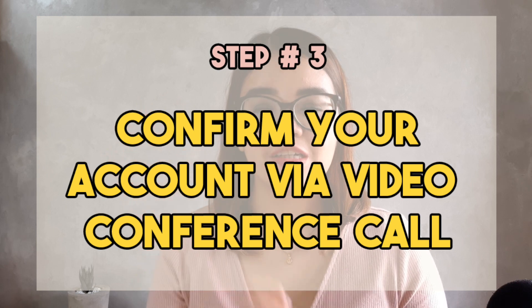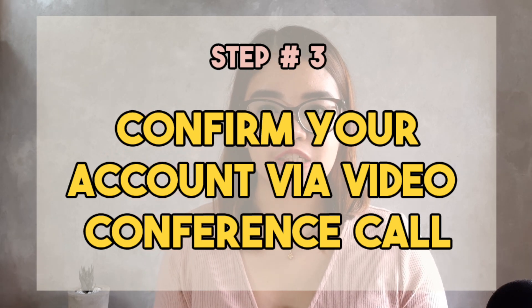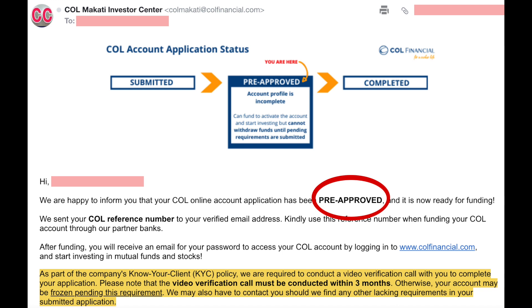Step number three: confirm your account via video conference call. Remember that your account is still pre-approved at this point. You have to set a video conference call with Call Financial so that they can verify you as the account owner. Expect an email to schedule your video call with them. It's important to accomplish this step because you may start buying stocks, but you cannot withdraw funds until you've completed this step. It takes around three days to one week to set an appointment.